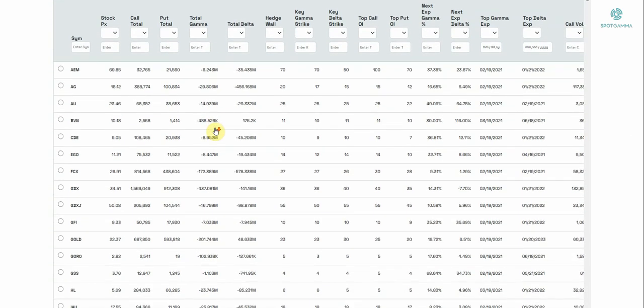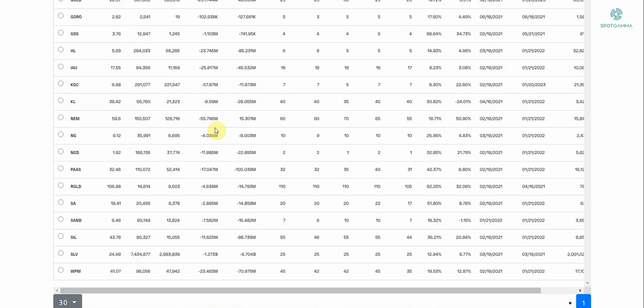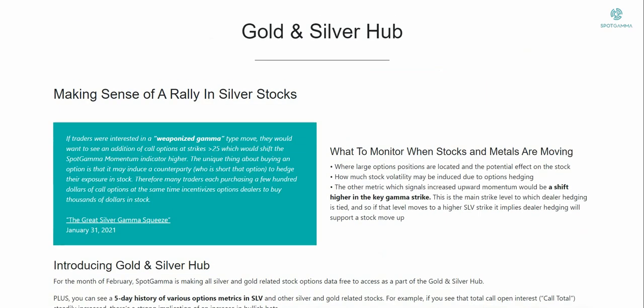You can come on here every day for the month of February — this is updated — and we're going to walk you through how to use this so you can do your own analysis. Let's flip quickly back to silver and get to it.